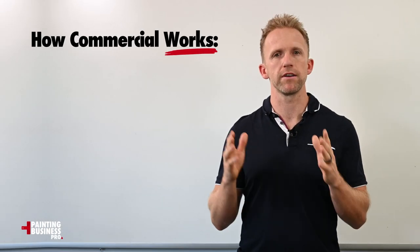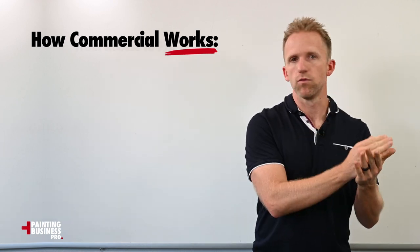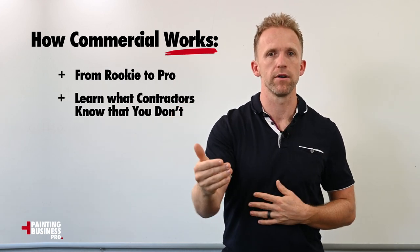This is Eric with Painting Business Pro, and in this video we're going to talk about how the commercial painting course works and what you're going to learn. You're going to go from rookie, not knowing anything about commercial painting, all the way to knowing what the experienced commercial painting contractors know that you don't.